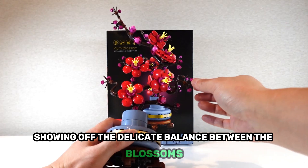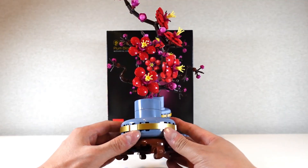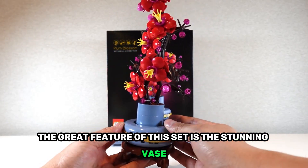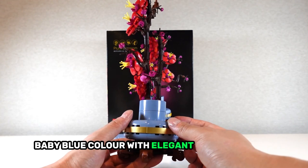A great feature of this set is the stunning vase, which is a soft baby blue color with elegant gold trimmings.